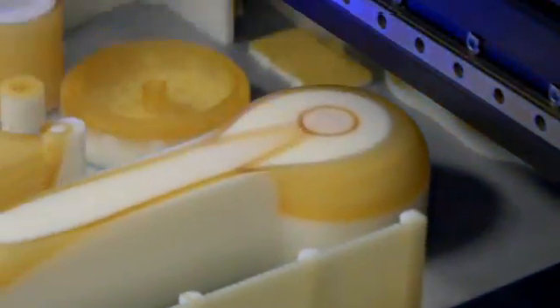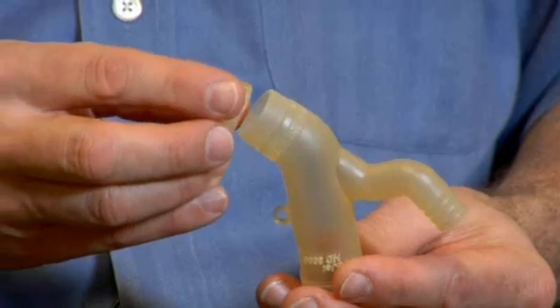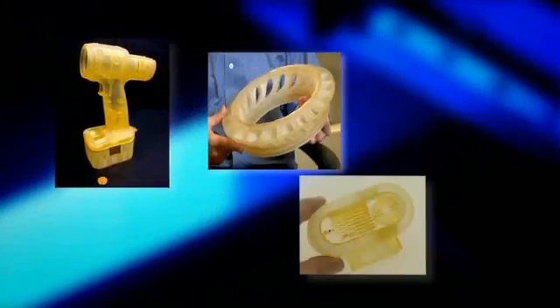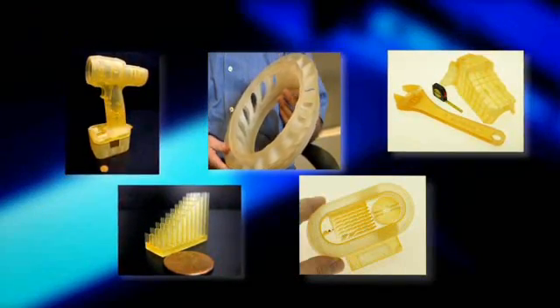What really sets the ProJet 5000 apart in the marketplace is its ability to produce extremely fine detail, sharp corners, clean edges, and extreme accuracy on parts of all different geometries — allowing us to make the best looking, most accurate parts available in the market today from a 3D printer.